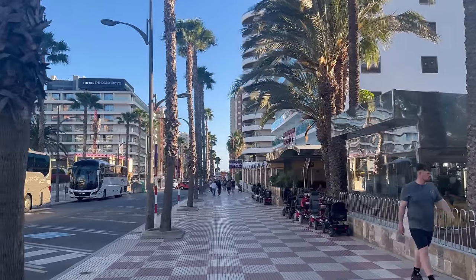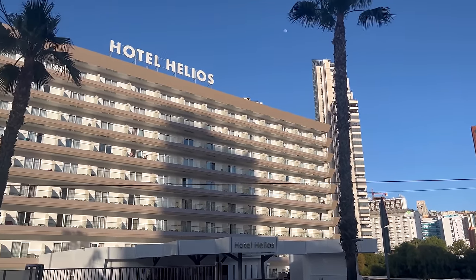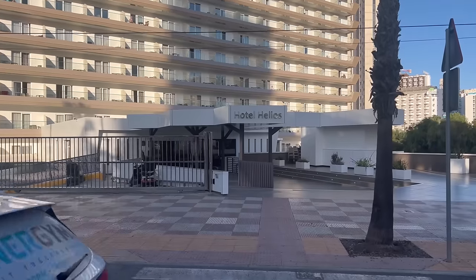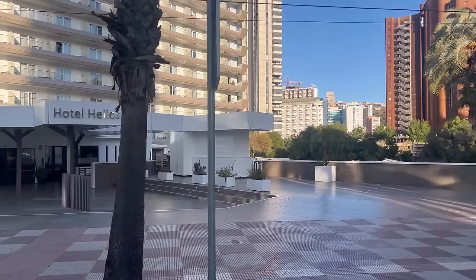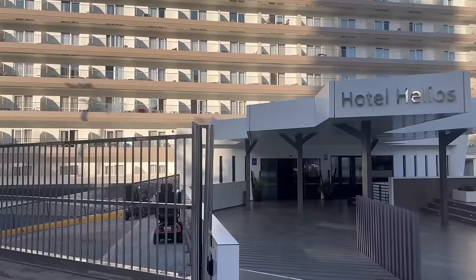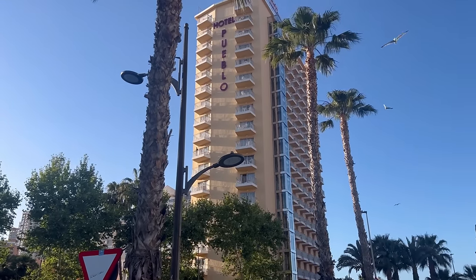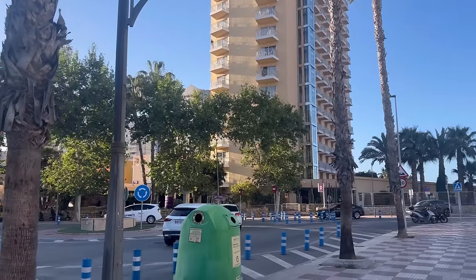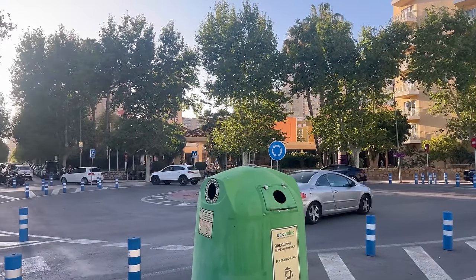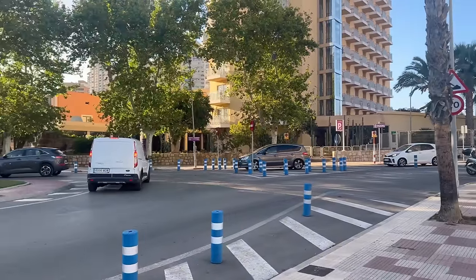Staying in Benidorm is quite easy — everywhere you are, you can find an easy way towards the beach side, and it's quite easy to walk around. Hopefully after watching our videos it will feel as if you've already been here and everything will look slightly more familiar, especially if it's your first time in sunny Benidorm. If you do not like too much noise, then some hotels like Hotel Pueblo or Hotel Helios might be suitable. Try to avoid the British Street area where all the nightclubs are located, unless you love the night hustle.